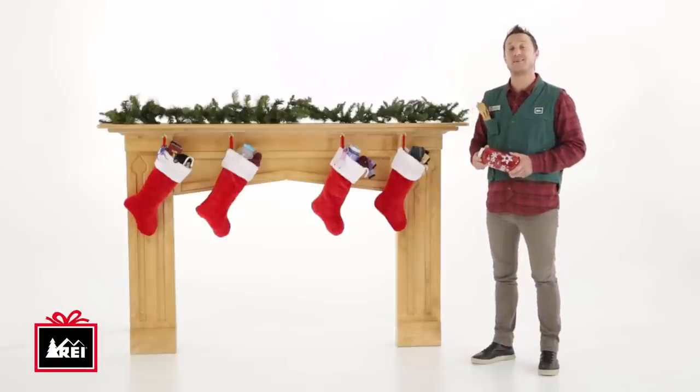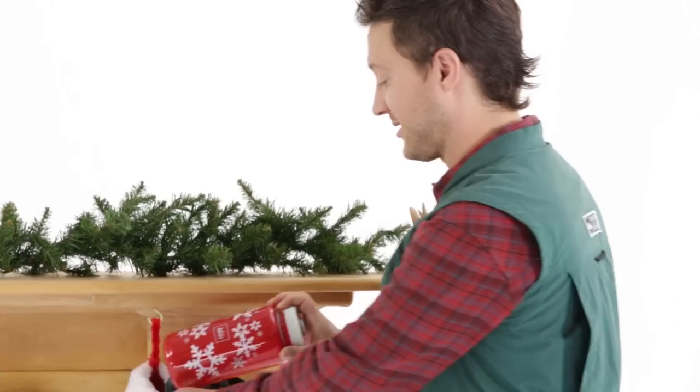Hey, I'm Jake with REI and I'm going to show you some great stocking stuffers for under $25. First is the REI Holiday Water Bottle, a great bottle everyone's going to love.